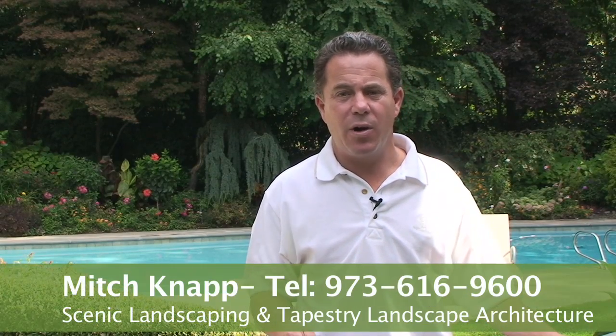Hi, my name is Mitch Knapp. I'm the owner of Scenic Landscaping and Tapestry Landscape Architecture. In this video clip we are going to discuss the creation of outdoor living spaces.